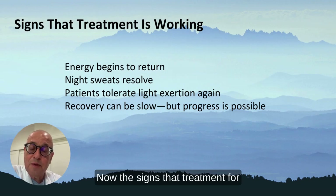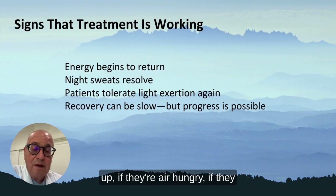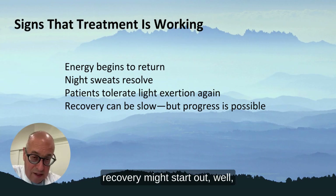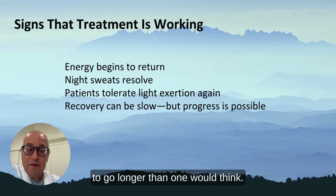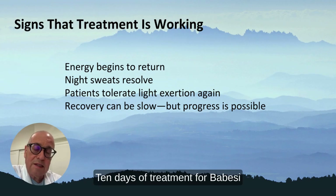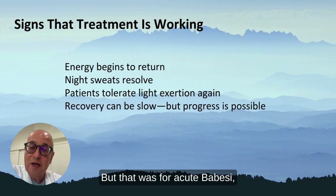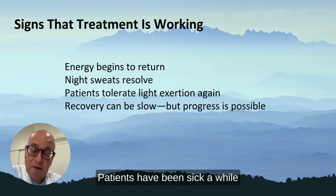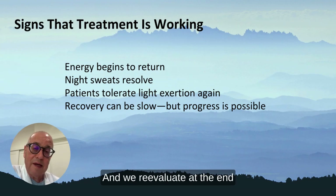The signs that treatment for Babesia is working include energy returning, night sweats clearing up, and air hunger improving. Recovery might start out well during the first month with some windows of improvement and gains, but I often find I have to go longer than one would think. Ten days of treatment was proposed in the 1990s by Dr. Krause and colleagues, but that was for acute Babesia where you could see parasites in red blood cells. I don't have that luxury — my patients have been sick a while — so I often start with 30 days of atovaquone, then reevaluate at the end of the month to see their response and continue if needed.